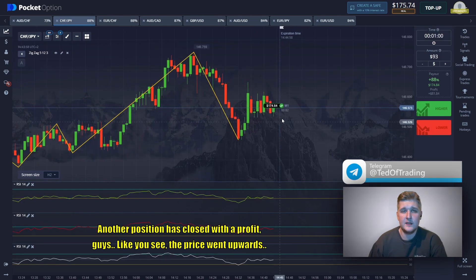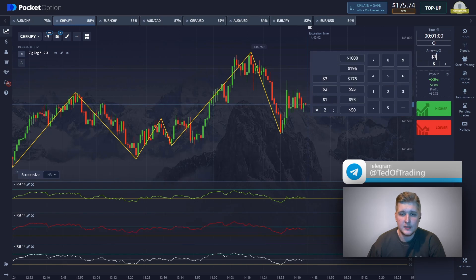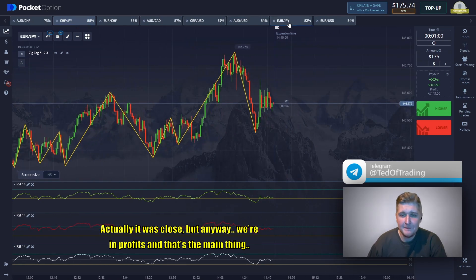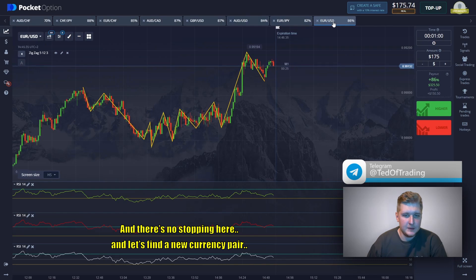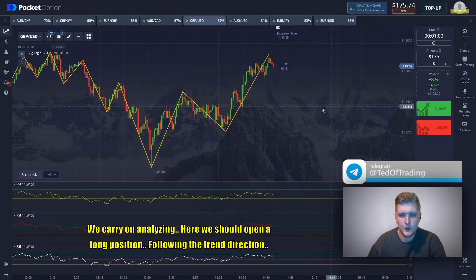Another position has closed with profit — the price went upwards, it was close but anyway we're in profit and that's the main thing. There is no stopping here. Let's find a new currency pair. We should open a long position following the trend direction.